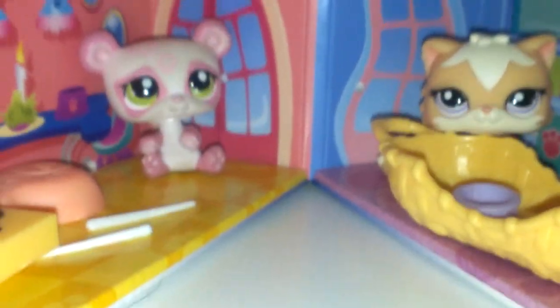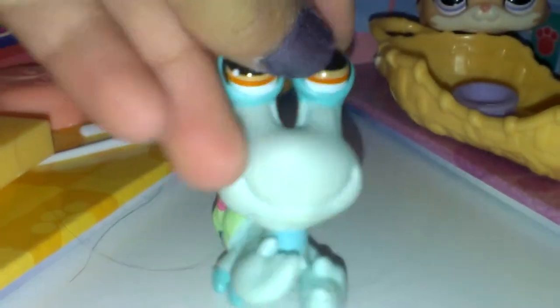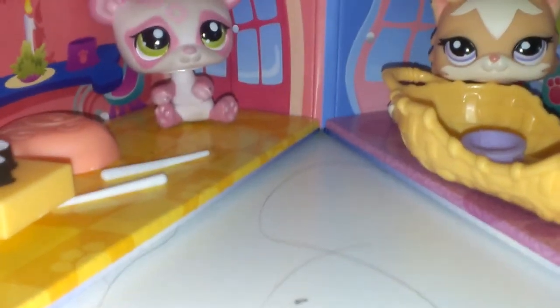The last one came with a hermit crab. It came with this towel, soap, and a toothbrush.